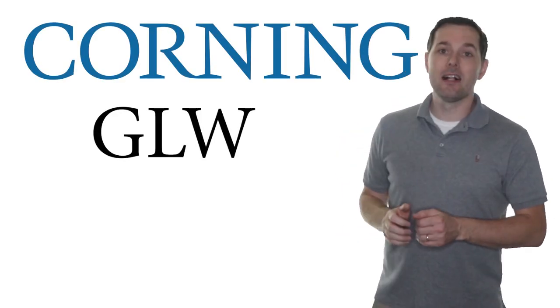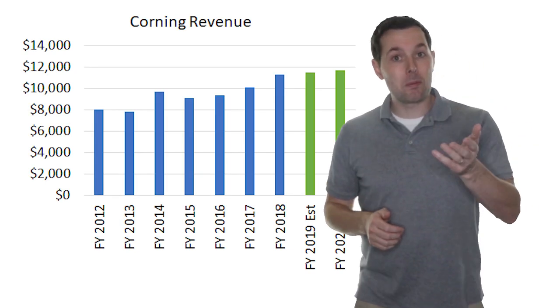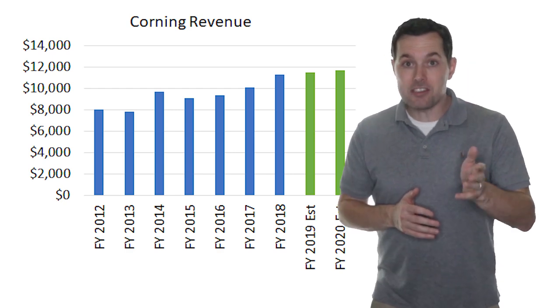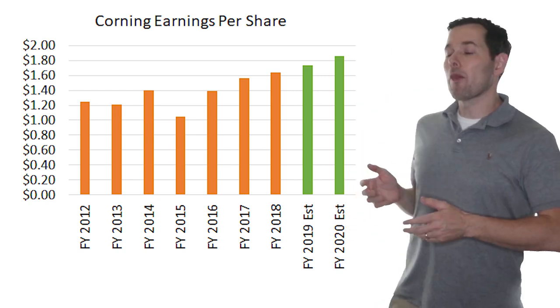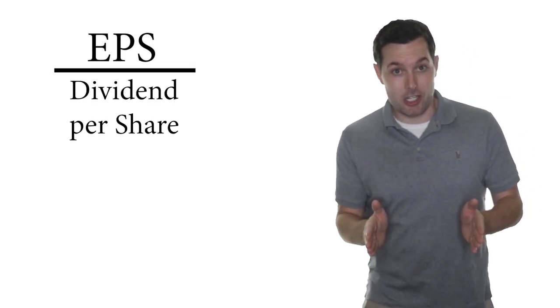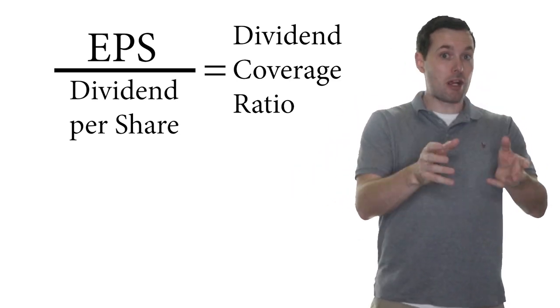The first dividend-paying stock from the IT sector is a company I've talked about in the past — that's Corning, ticker symbol GLW. Corning has a dividend yield of slightly more than two and a half percent. When we look at revenue going back to about 2012, it's had some decent growth, and with that revenue growth we can see that earnings per share has also grown at a decent pace. Earnings per share is another way to say profit per share. You compare that to the dividend per share, and that gives us the dividend coverage ratio — we want the profits to be greater than the dividends.